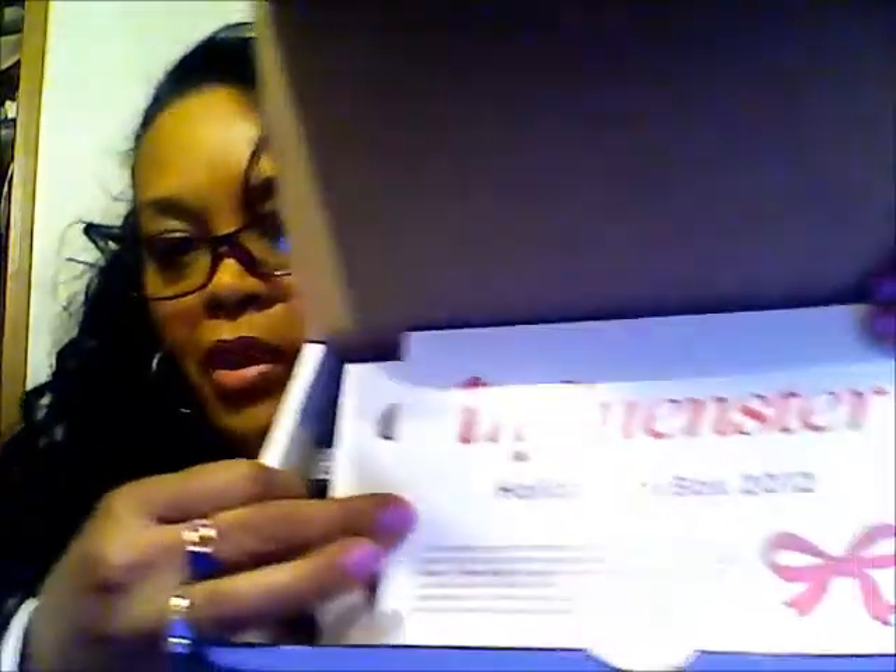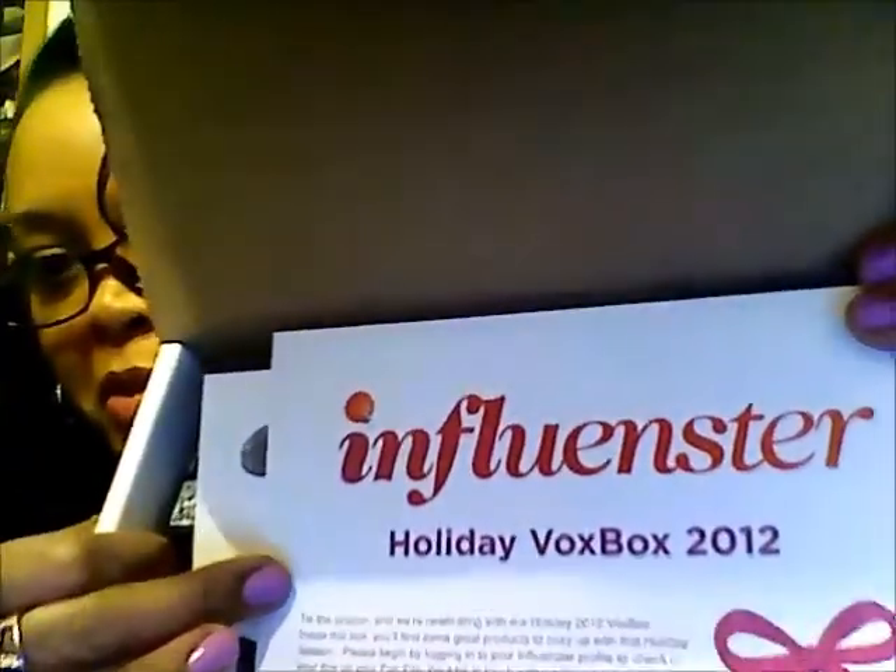I just hope this knife is sharp enough. They usually put these little styrofoam packing peanuts in there that go all over the place. It's the Holiday Influenster VoxBox for 2012 and it says, 'Test the Season' — we're celebrating our Holiday 2012 VoxBox.